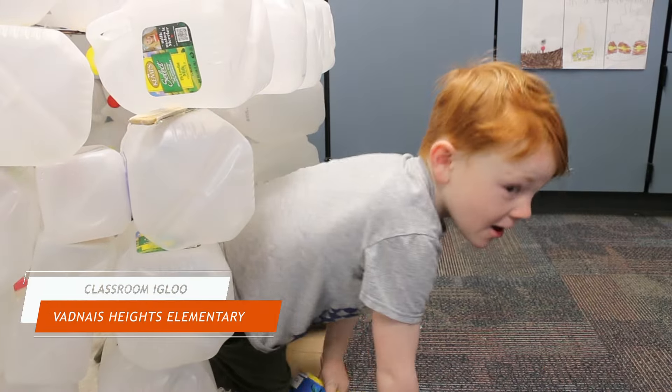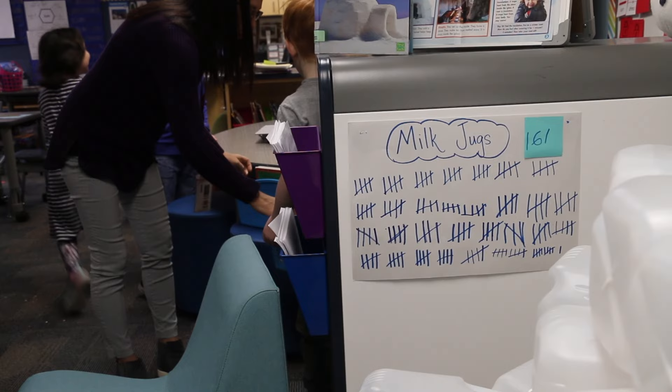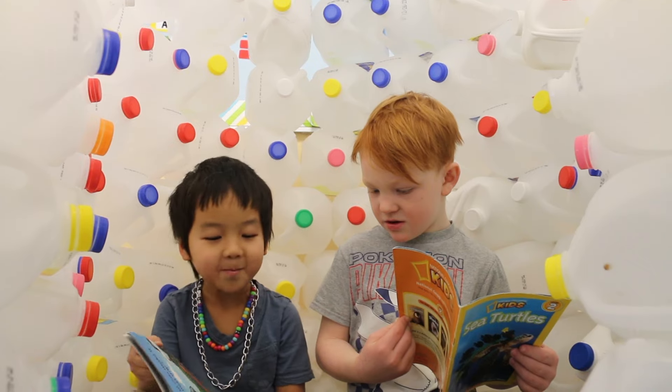This week, first graders in Miss Cadini's class at Venice Heights Elementary learned about igloos. Students collected milk jugs and built their own igloo in their classroom. It served as a great place where students can read and learn together. Go Bears!